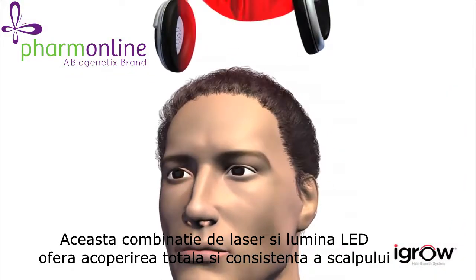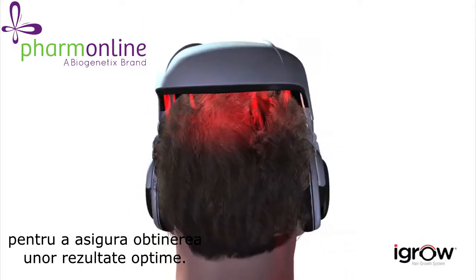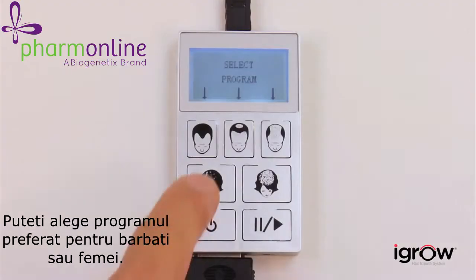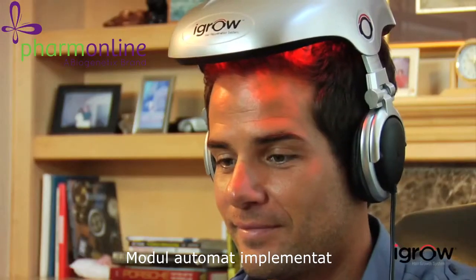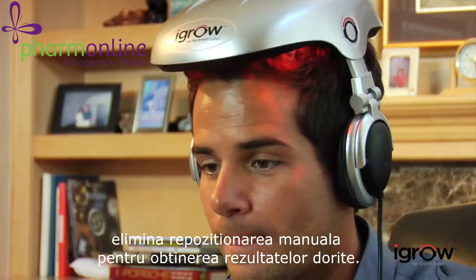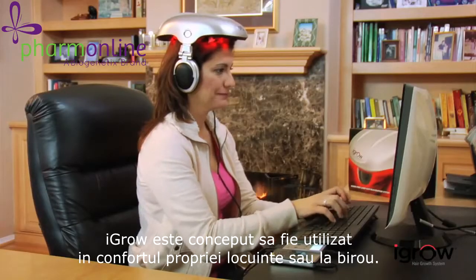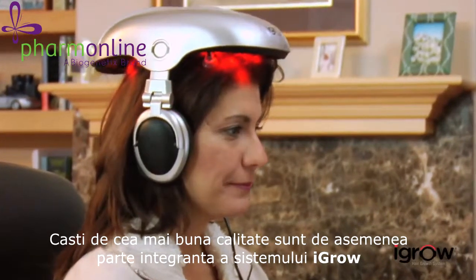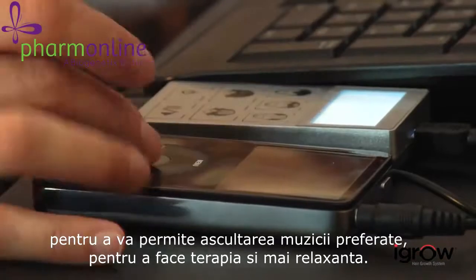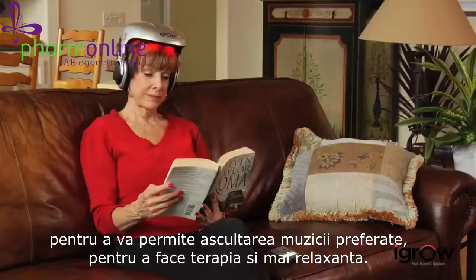This combination of laser and LED light provides consistent full scalp coverage to ensure optimal results. You can choose the therapy program for either men or women. The automated pulse pattern eliminates the need to manually reposition the iGrow to achieve the desired result. The iGrow is designed to be used in the comfort of your home or office. High quality headphones are also integrated into iGrow to allow you to listen to your favorite music, making your therapy sessions even more relaxing.